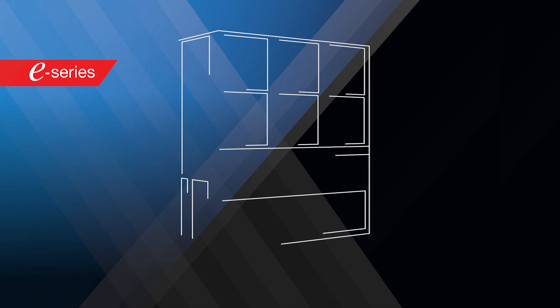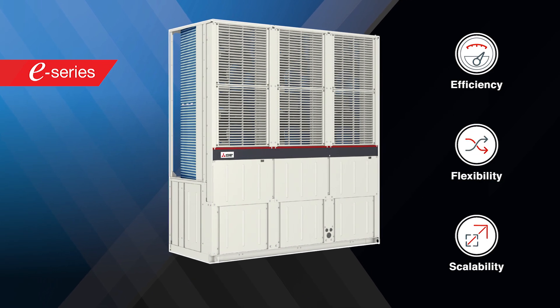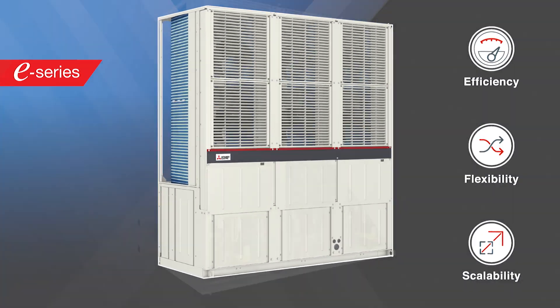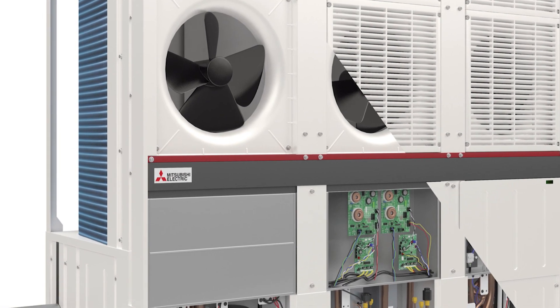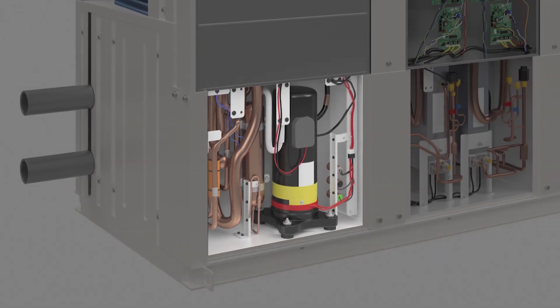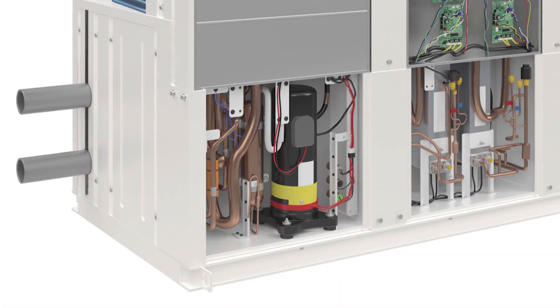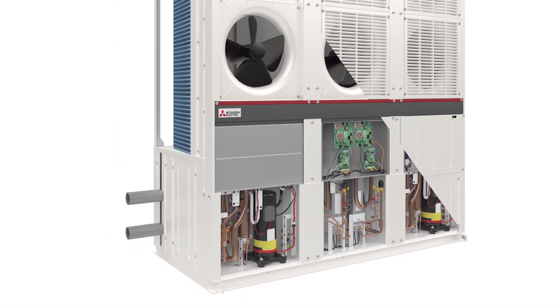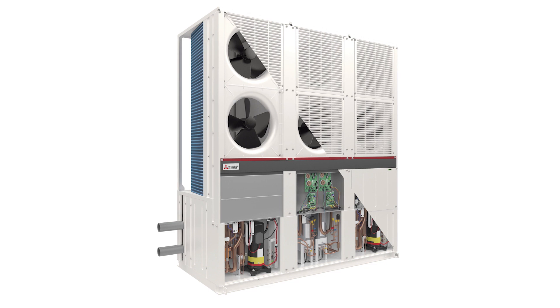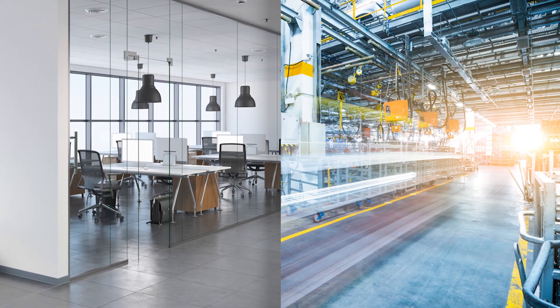Mitsubishi Electric's e-series modular chiller range is designed with efficiency, flexibility and scalability in mind. Highly efficient scroll compressor technology with advanced inverters and controls deliver exceptional efficiencies and controlled cooling to a building. Available as a cooling only or heat pump option, the e-series is suitable for both comfort and process cooling applications.